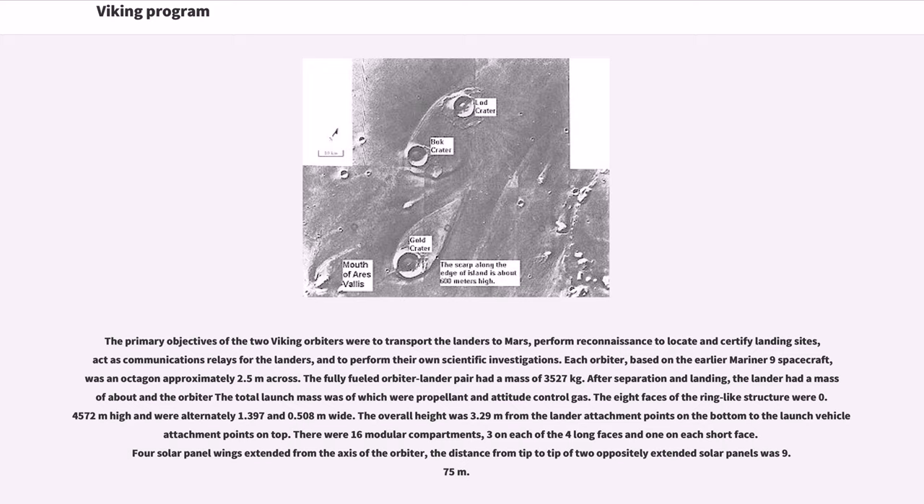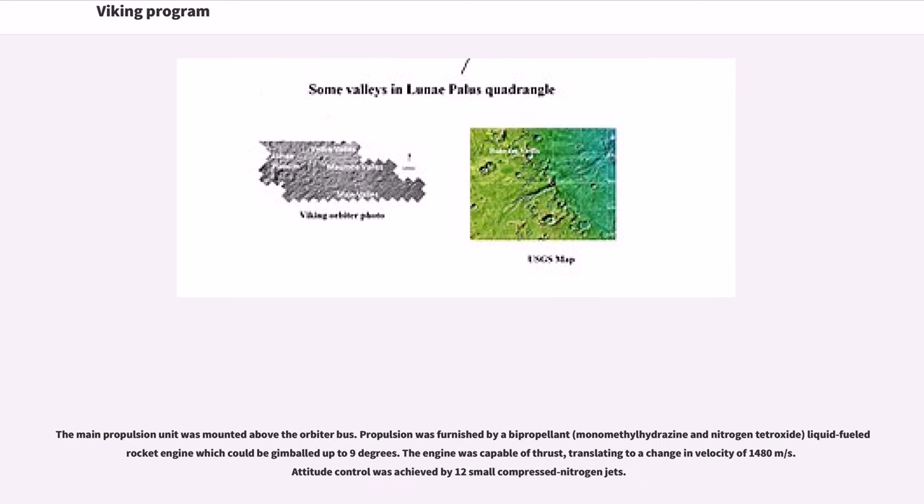The eight faces of the ring-like structure were 0.4572 meters high and were alternately 1.397 and 0.508 meters wide. The overall height was 3.29 meters from the lander attachment points on the bottom to the launch vehicle attachment points on top. There were 16 modular compartments, three on each of the four long faces and one on each short face. Four solar panel wings extended from the axis of the orbiter; the distance from tip to tip of two oppositely extended solar panels was 9.75 meters. The main propulsion unit was mounted above the orbiter bus, furnished by a bi-propellant — monomethyl hydrazine and nitrogen tetroxide — liquid-fueled rocket engine which could be gimbaled up to 9 degrees.